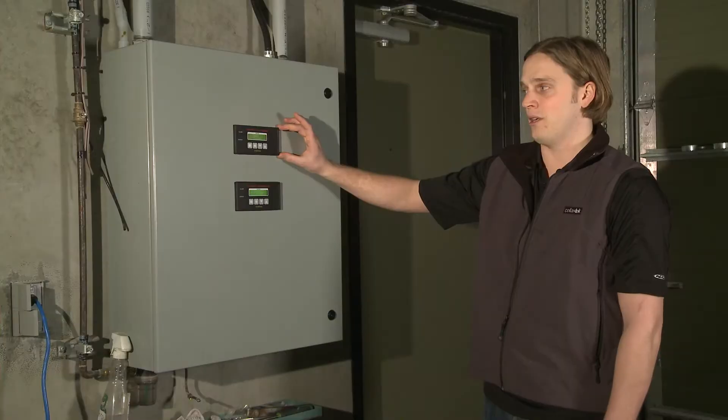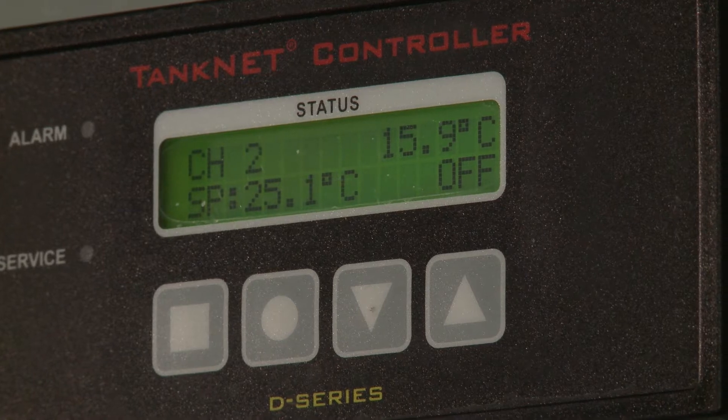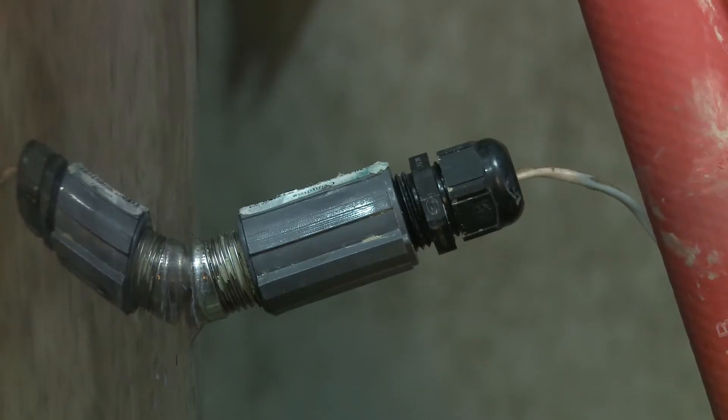Here's Justin. So we have a panel-mounted LCD interface to control the temperatures, set the alarm points and monitor temperatures. Here's the location of the tank temperature sensor, which communicates with the TankNet input board, eliminating bulky tank-mounted thermostats.